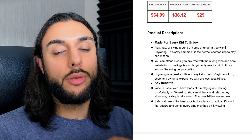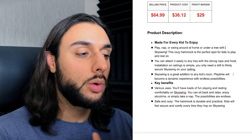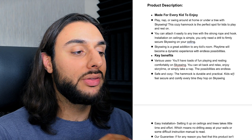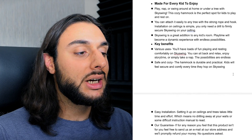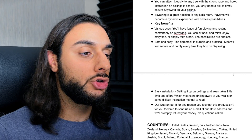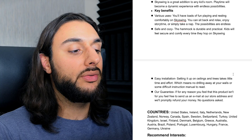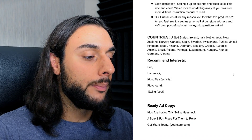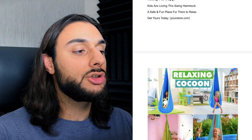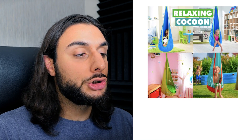The product price recommendation: sell it for $64.99, costing $36, making around $29 profit margin. The product description says: 'Made for every kid to enjoy. Play, nap, swing around at home or under the tree with a Sky Swing. This cozy hammock is the perfect spot for kids to play and rest on. You can attach it easily to any tree with a strong rope and hook installation, or hang it from any ceiling with one drill to the ceiling.' Then it goes over key benefits like easy installation and their guarantee. The recommended interests are: fun, hammock, kids play activity, playground, and swing. The ad copy says: 'Kids are loving the sky hammock — a safe and fun place for them to relax.'